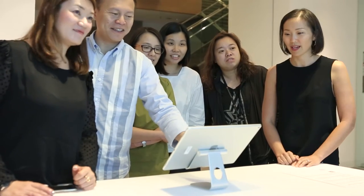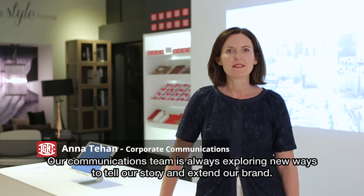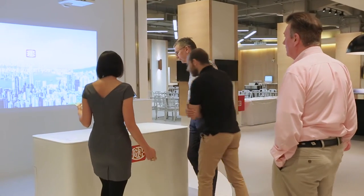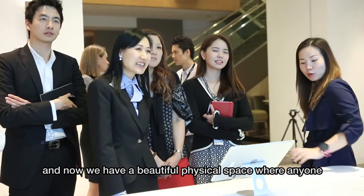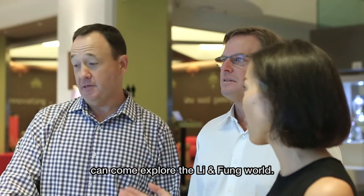Welcome to Lianfong Visitor Centre. Our communications team is always exploring new ways to tell our story and extend our brand. And now we have a beautiful physical space where anyone, from new joiners to customers, can come and explore the Lianfong world.